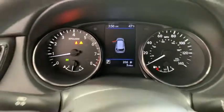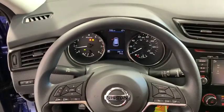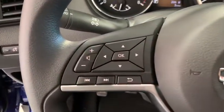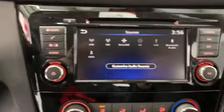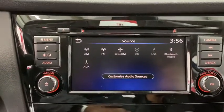Power windows, rear window defroster, security system, trip computer, CD player, outside temperature gauge, overhead console, panic alarm, remote keyless entry, brake assist, day and night rear view mirror.